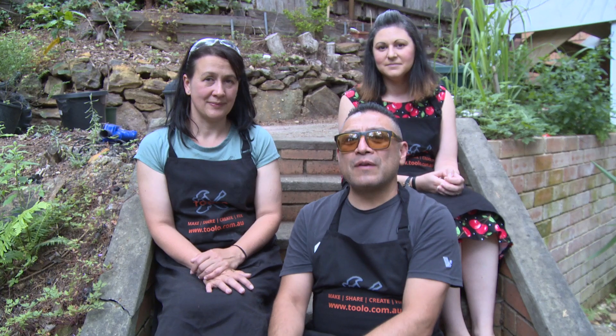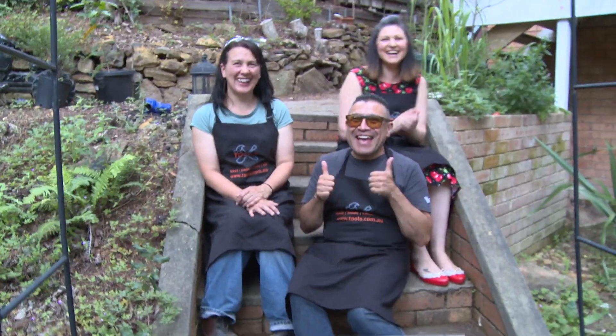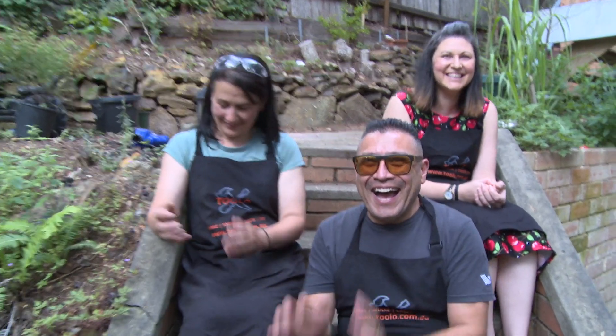We started a campaign to kick this off. We're going to go on Indiegogo, asking people to get involved and support us to launch the Blue Mountains Tool Library.